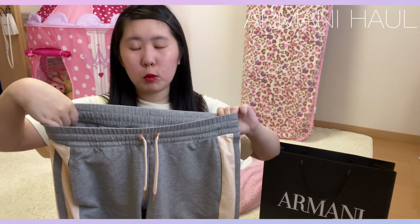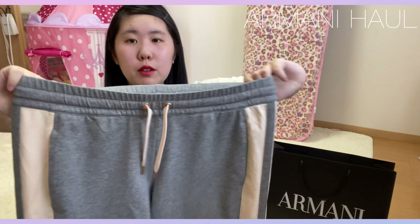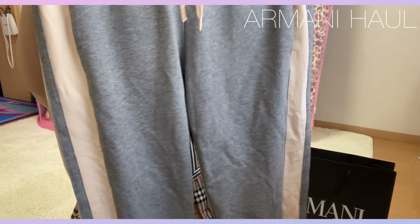ちょっとコンビニぐらいだったらいいかなって思うので、これを着てちょっとしたところに行きたいなって思って、購入しました。すごく楽ちんな感じのものになっています。じゃあちょっと去年購入したものを、もう知っているっていう方もいると思うんですけど、持ってきたいと思います。